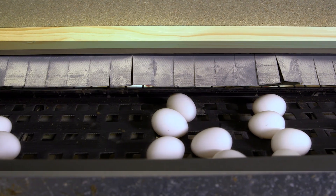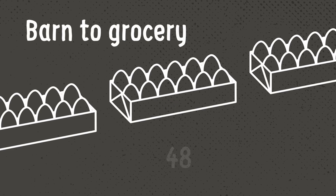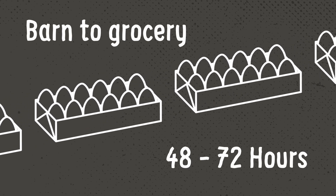Once a hen lays her egg, the egg makes its way out of the barn and things really pick up speed. In fact, the time an egg is laid until the time it leaves for a grocery store or restaurant is between 48 and 72 hours.